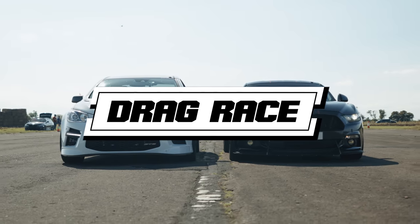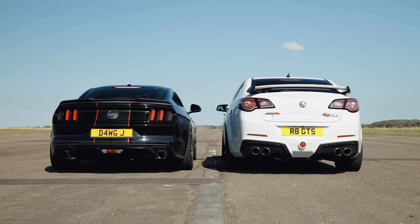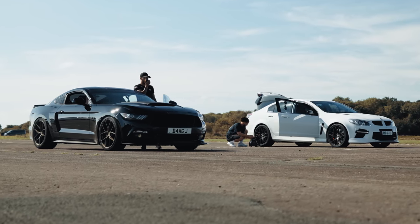Next up is the drag races, and this is where these big power rear-wheel drive cars can get very squirrelly. Mark's taken the opportunity to drop his tyre pressures. Let's see if it helps.